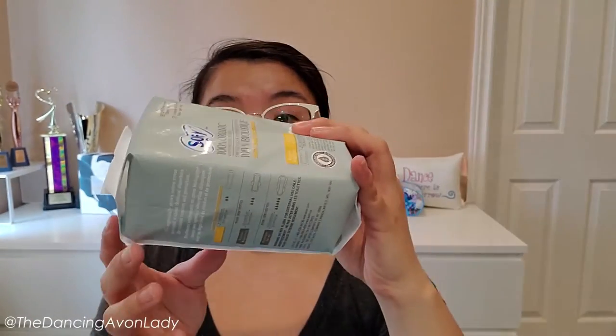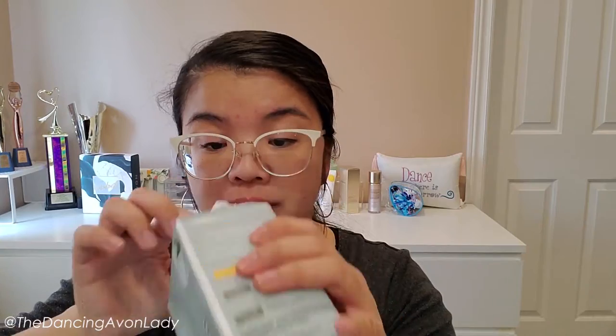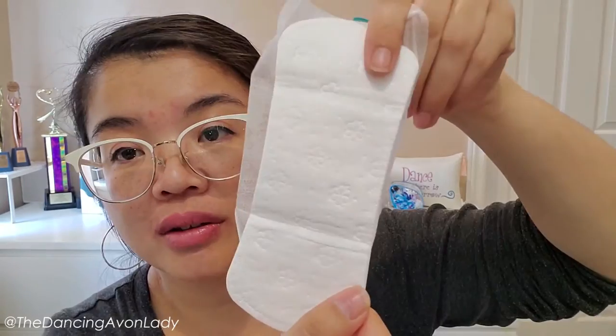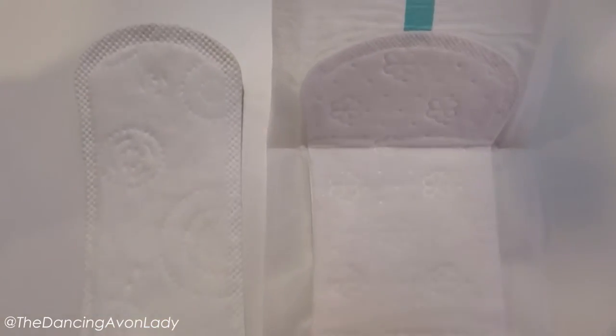First up is the panty liner, which is 6.1 inches long. It is perforated at the top for easy opening access. They are individually wrapped, which is handy - I can just put one in my purse. It has little daisy prints on it and feels very thin. Comparing it to the brand I normally use, it looks wider with about the same length, so less spillage on the sides.